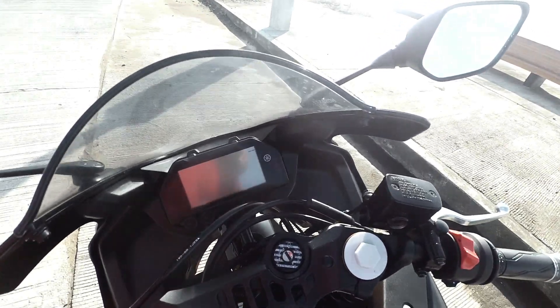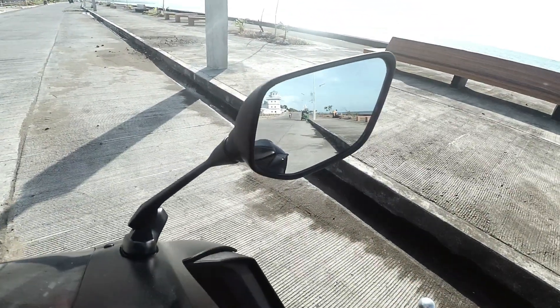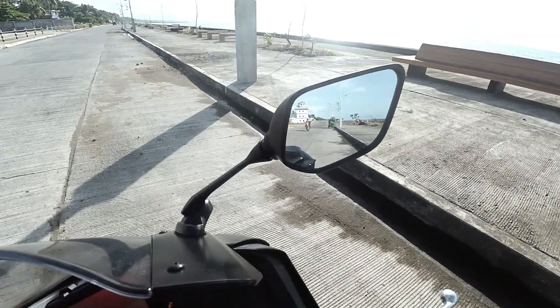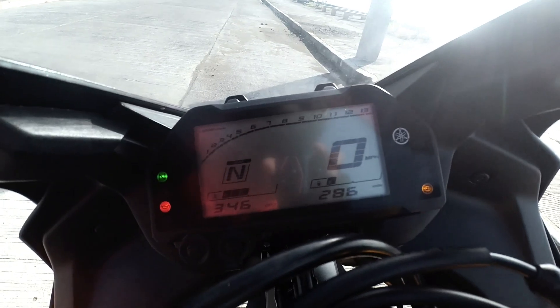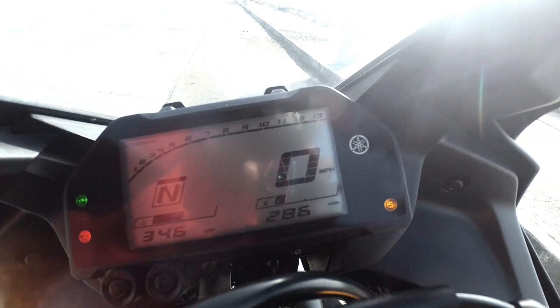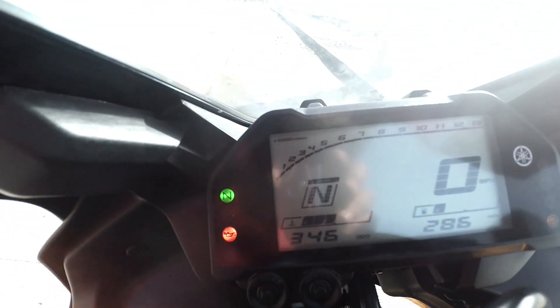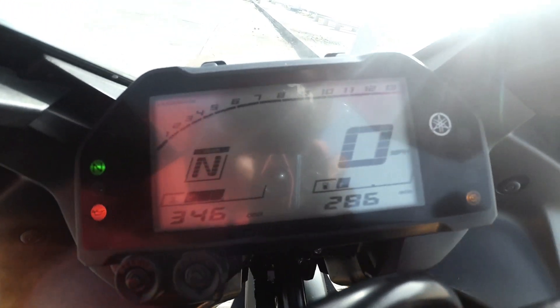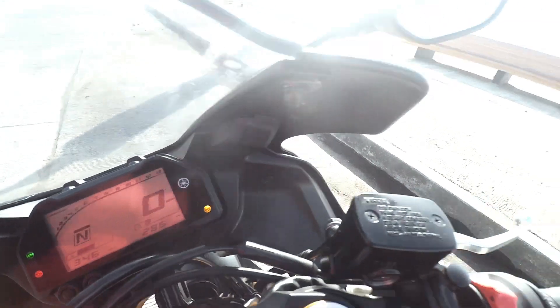Let me turn this on so you can see what the display looks like. You have a time display, mileage, odometer, speedometer, ABS indicator, gear indicator, and a fuel gauge. Everything you really need on a bike is right here.